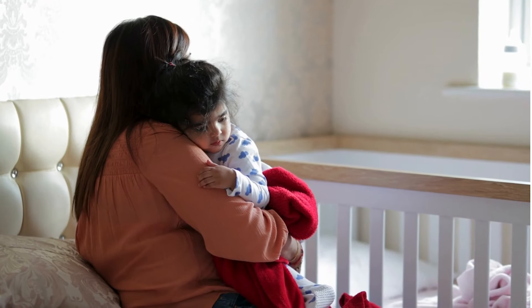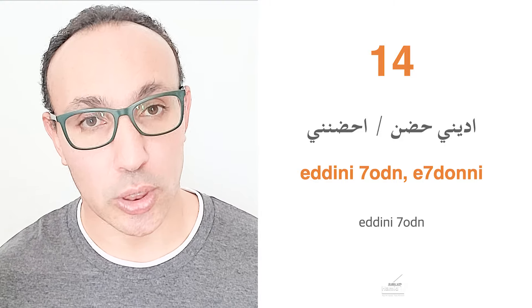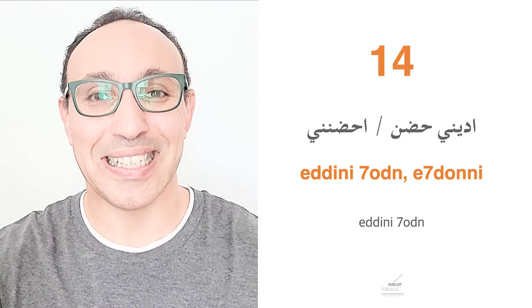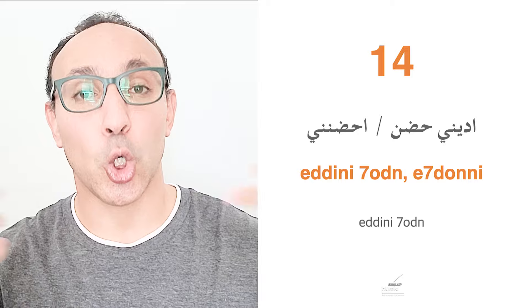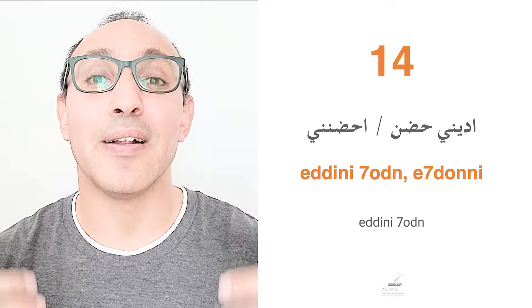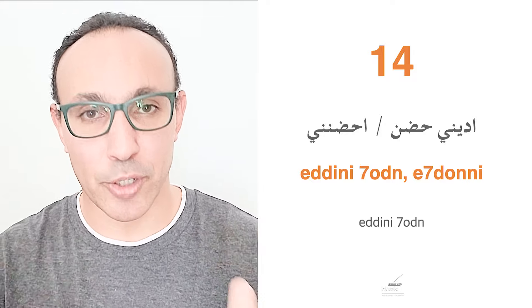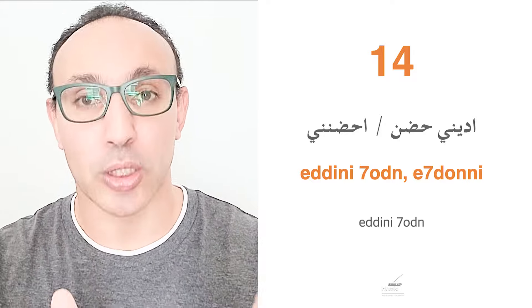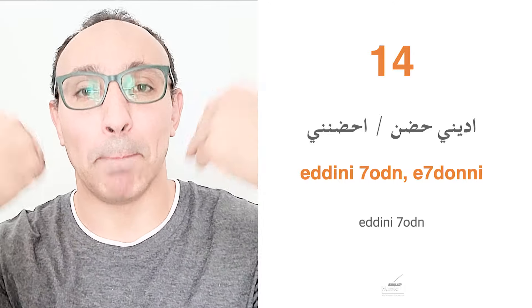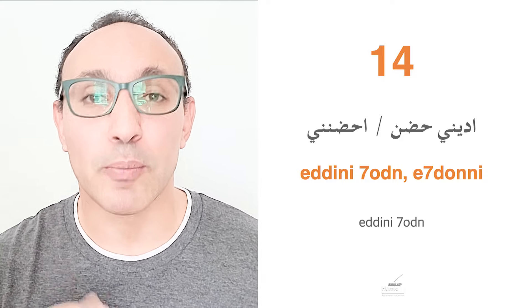Give me a hug means iddini hudn or uhdunni. Hudn is the noun meaning hug in Egyptian Arabic. Iddini means give me, so iddini hudn is give me a hug. Or you can say uhdunni — just hug me — where uhdun is the verb and ni means me. Iddini hudn and uhdunni both mean the same thing.